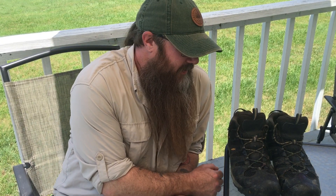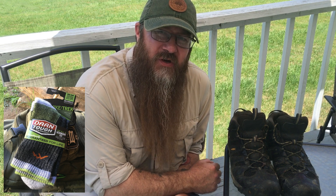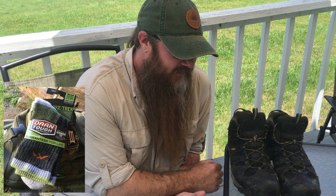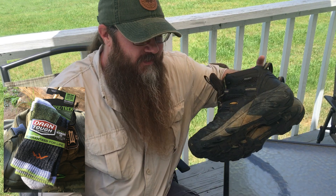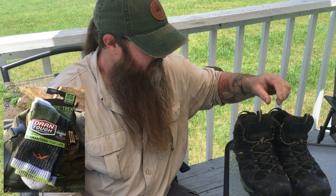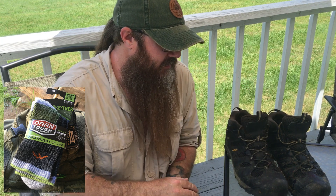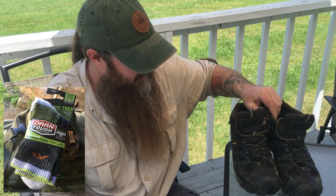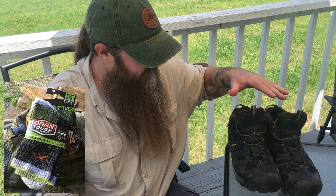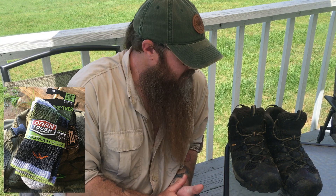Alright guys, we're back. At Trail Days I picked up a couple pairs of Darn Tough socks, and I figured the best way to put them to the test was on my job — that's where my feet take the most punishment. At the end of the day my dogs are usually screaming. So I kept the same old Keens — about a year old, only change was a new footbed a few months back — and the only variable I changed in my footwear was the socks.